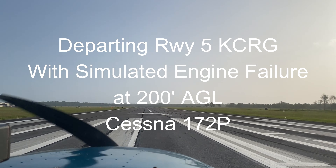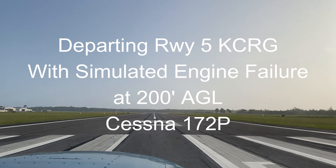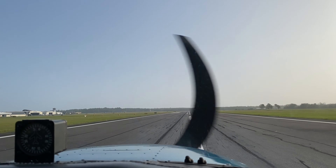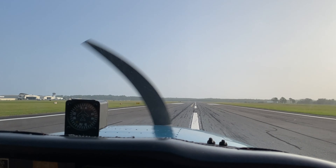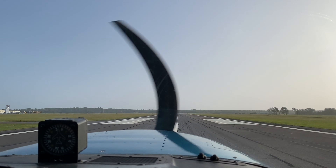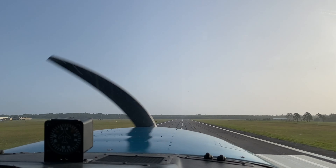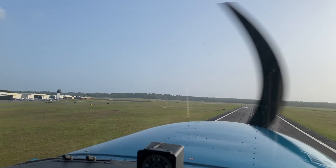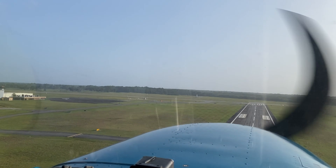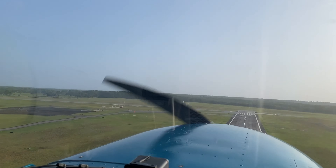The whole point of this video is to get you thinking about what your options are at your airport in your airplane. For us here at Craig Airport, which has two intersecting runways, a good option for our Cessna singles is to land on runway 32 if departing runway 5, or similarly to land on runway 23 if departing runway 14. This works well for us if we're still over the airport when the engine failure occurs.